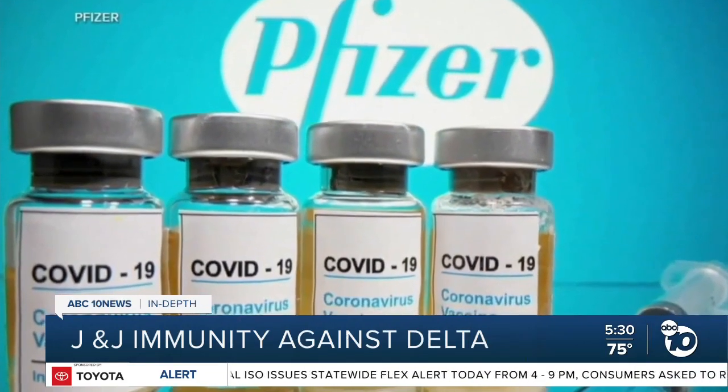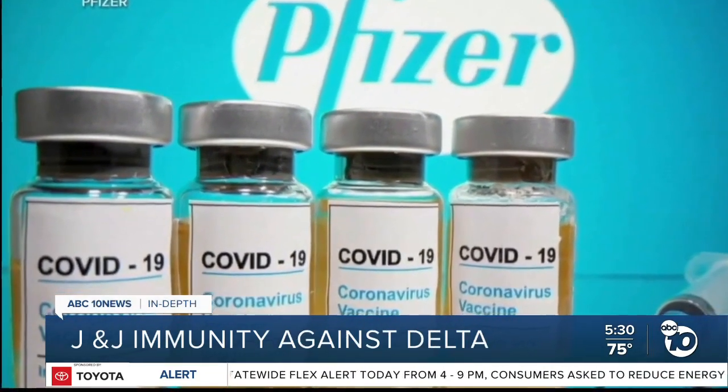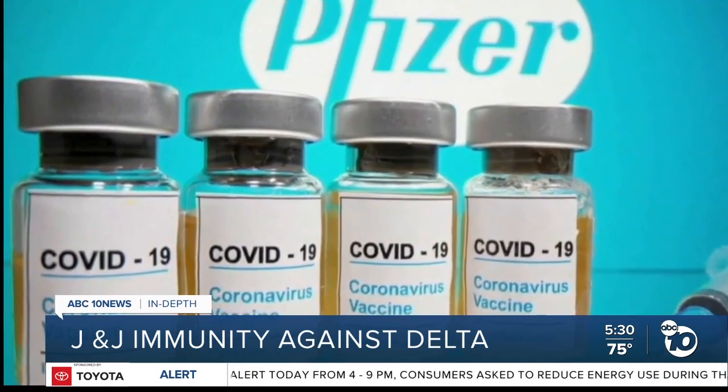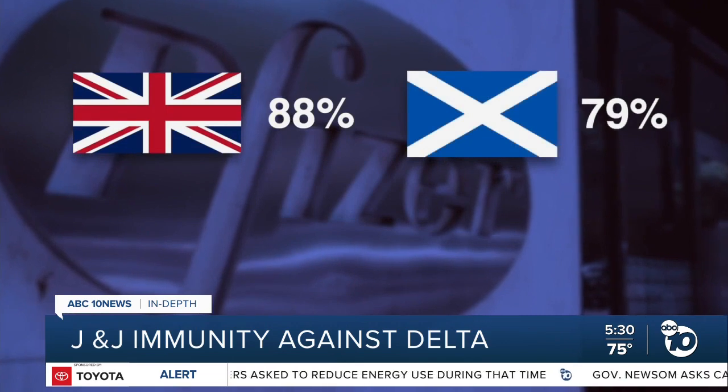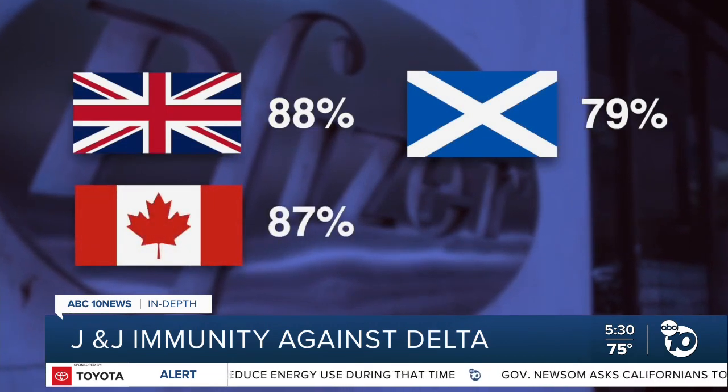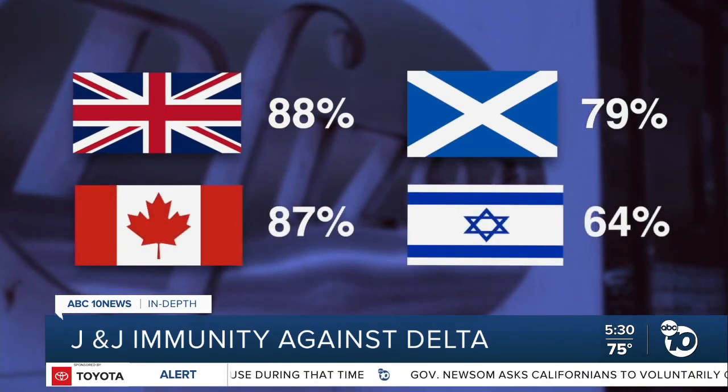There is plenty of real-world data on how well two doses of the Pfizer vaccine work against Delta. We have studies from at least four countries that examined infections and found Pfizer's effectiveness is somewhere between 88% and 64%. But we are lacking that direct evidence for J&J.